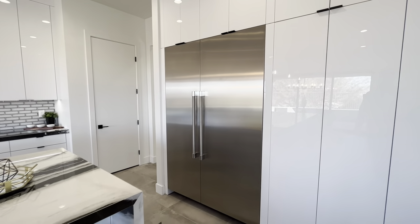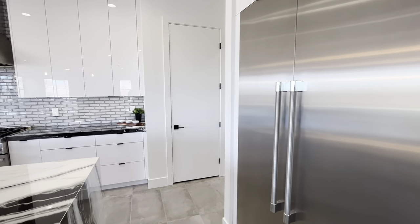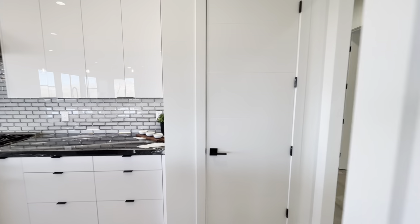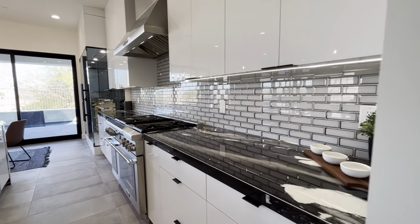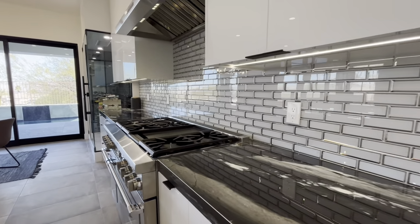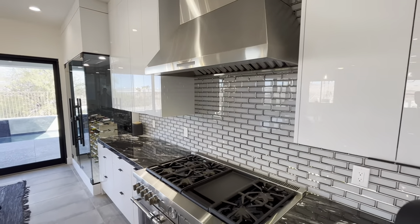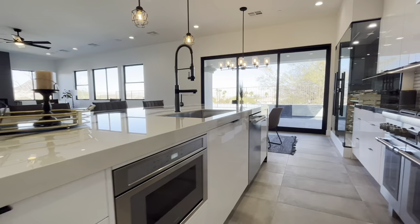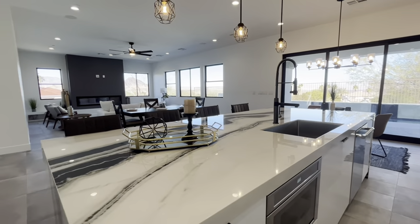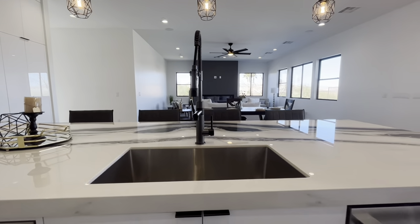There's an awesome Thermador built-in fridge that really goes well in this house. Even the pantry door is a solid core door. There's a wonderful backsplash, a six-burner gas cooktop with a center skillet, and an awesome hood that gives you a real chef-style feel in this kitchen. Of course you've got two ovens and a microwave, plus a big sink and dishwasher.